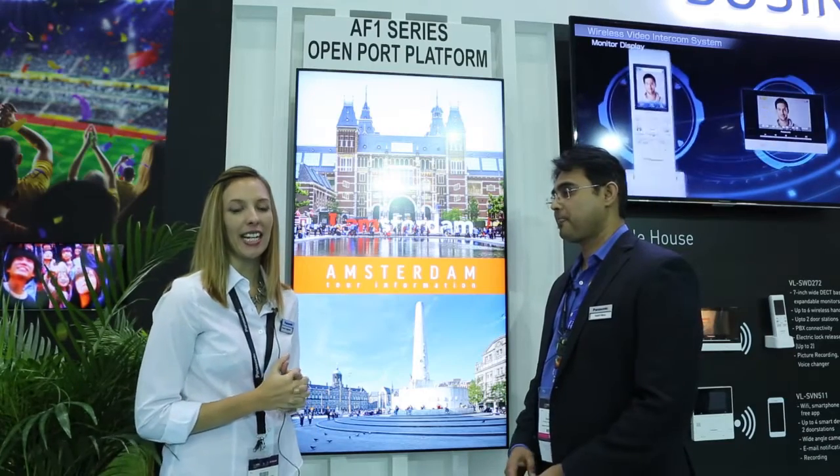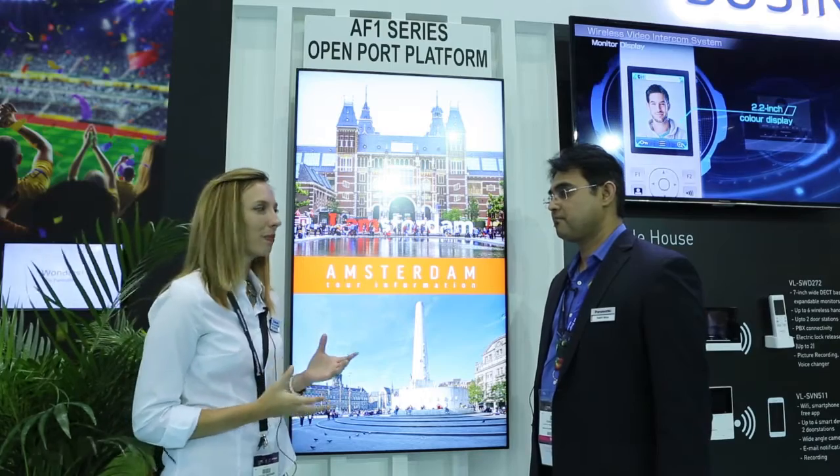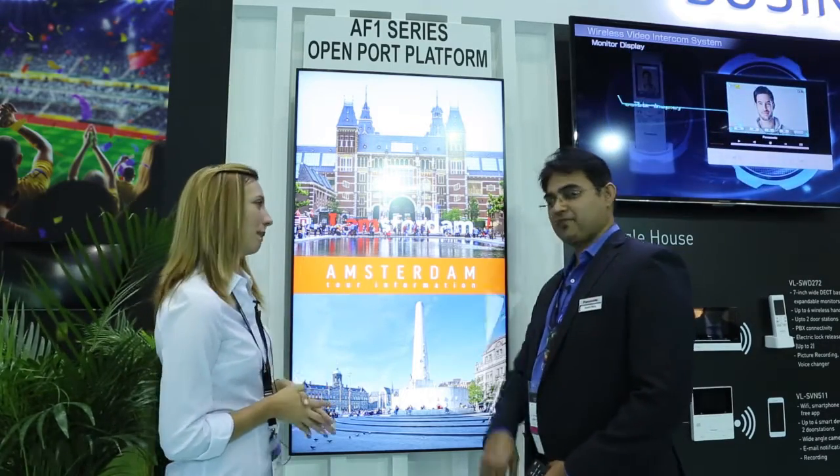As you know, Palisonic has developed many types of visual displays, and I'm here with Mr. Khashoggi. Please tell us, what is so special about this type of display?